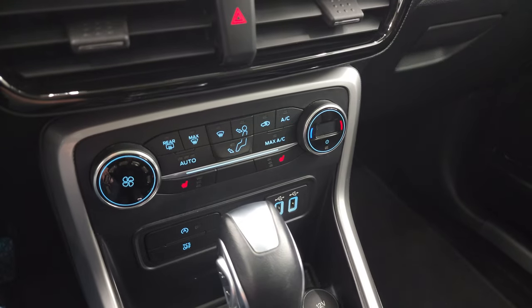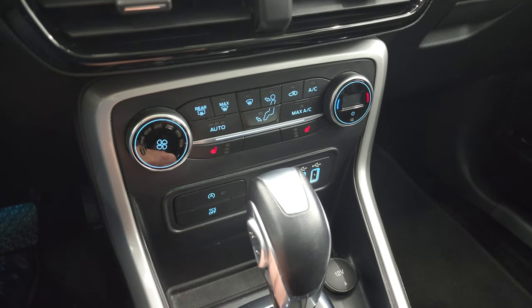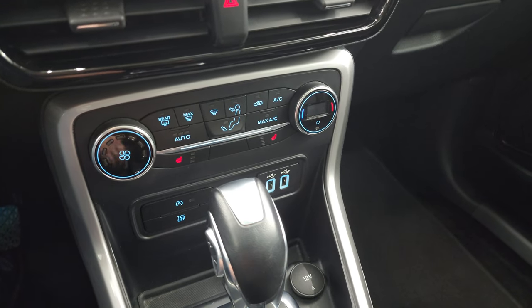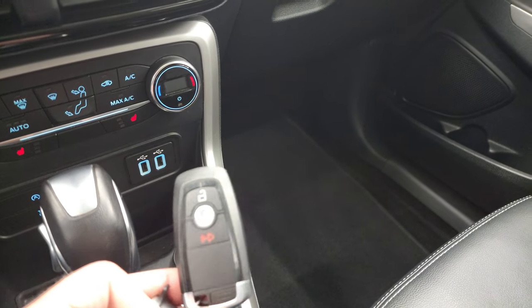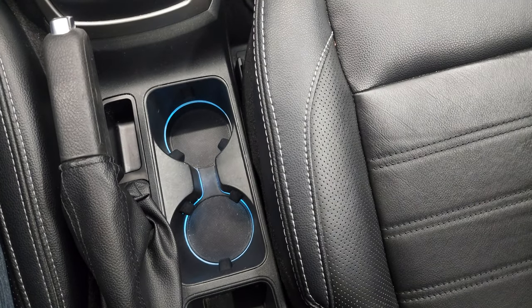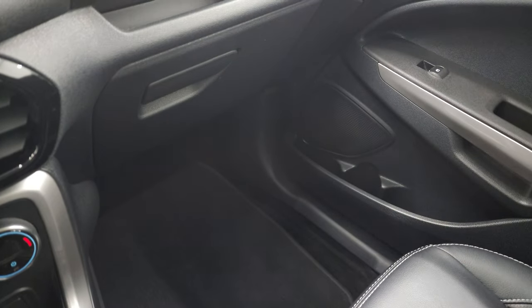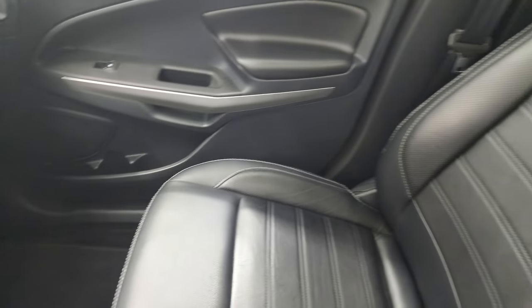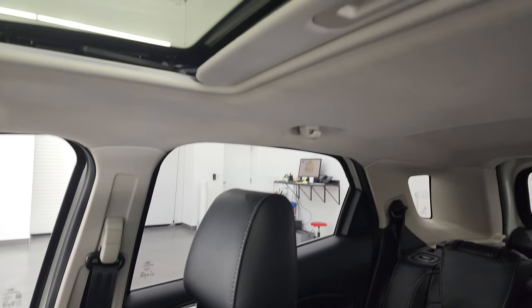Down here you have your climate controls, heated seat buttons, start-stop capabilities, traction control system, two USBs, your automatic transmission, and keyless entry right here. This one does have ambient lighting where your cup holders can change color, as well as floor lighting. The passenger side floor mat and seat are in excellent condition. I don't think this car has ever been smoked in — it smells very clean. And you do get the power sunroof with map lights and sunroof controls up top.